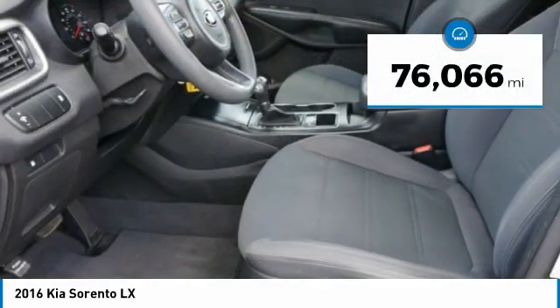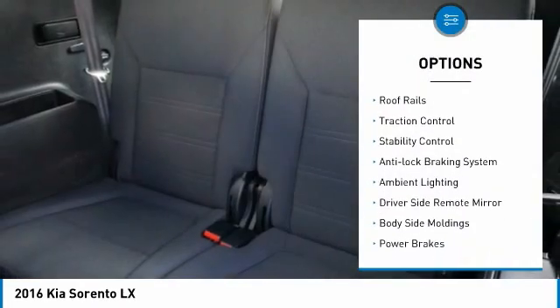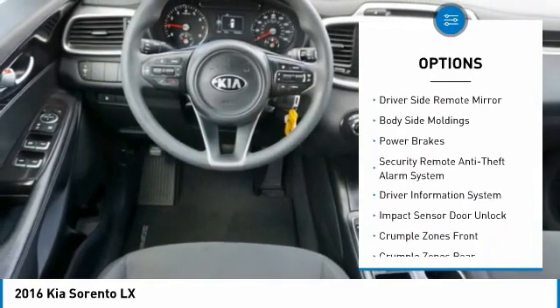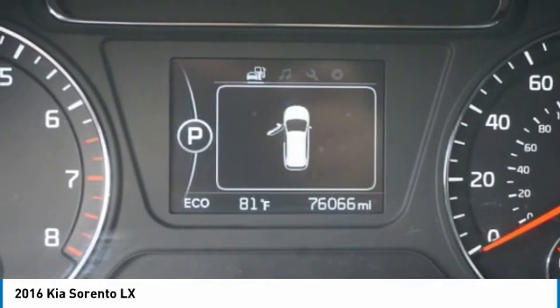This vehicle has less than 80,000 miles. Here are some of this vehicle's great options: hill descent control, alloy wheels, roof rails, traction control, stability control, anti-lock braking system, ambient lighting, driver side remote mirror, body side moldings, power brakes.